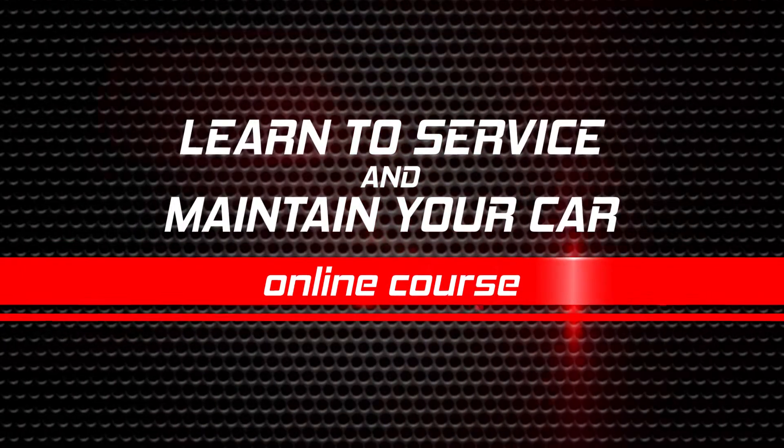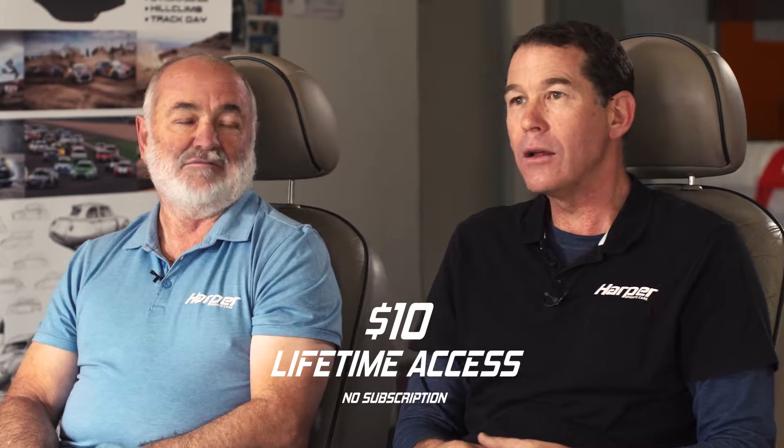Ten bucks — you can't fail. Take the course. Do it now. Take the course today.